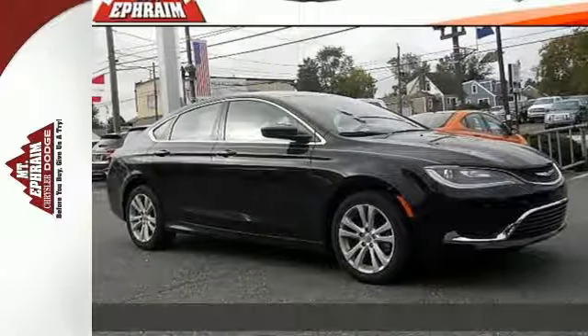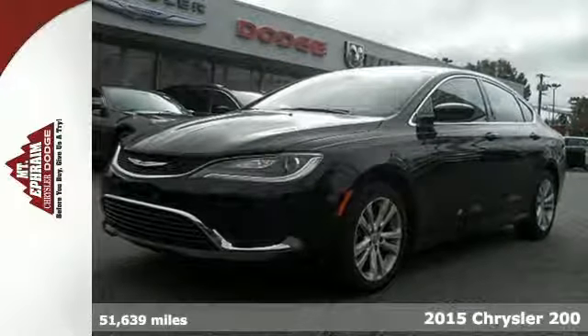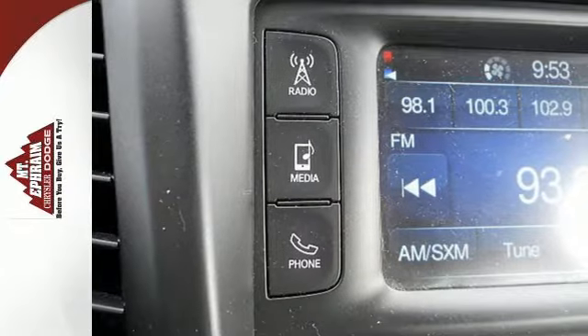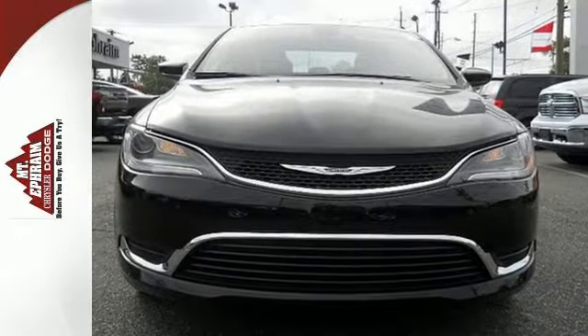It's a 2015 Chrysler 200 Limited. This unique sedan looks as good as it drives. Sleek exterior lines and an upscale interior create a powerful presence. Advanced engineering results in highly efficient and refined performance.